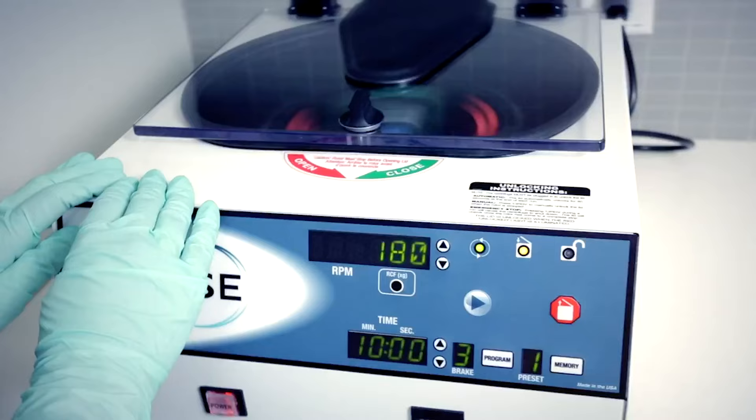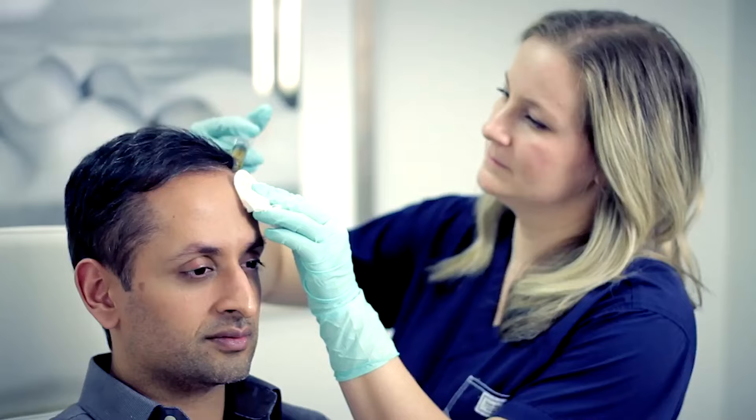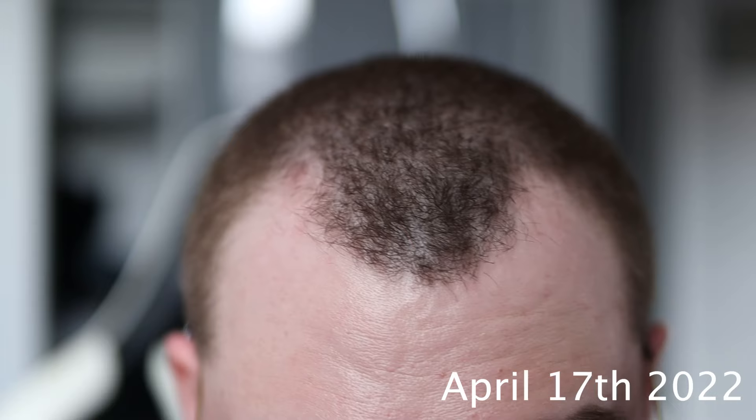The process for PRP is relatively simple. They draw blood from a vein, place that blood into a centrifuge, separate the red blood cells from the blood plasma, fill the syringes with the plasma, and begin injecting it into your target area — which can be anywhere from a few to a dozen injections per side.